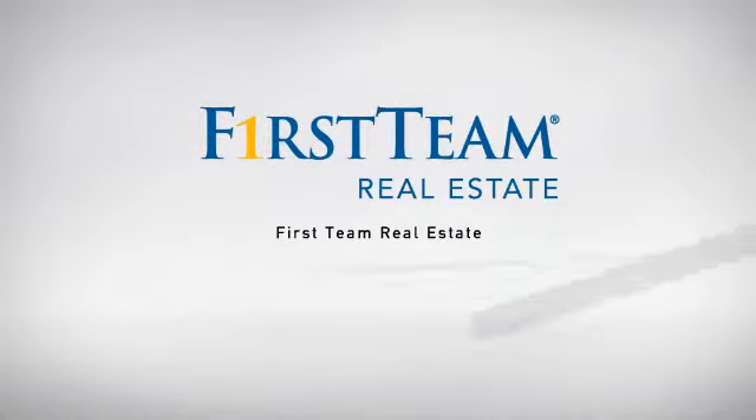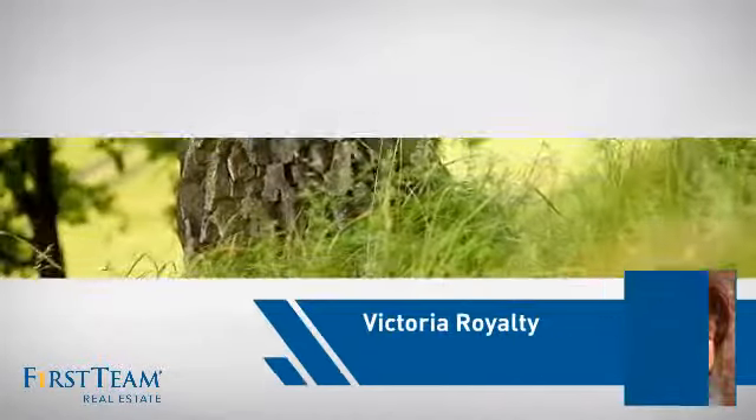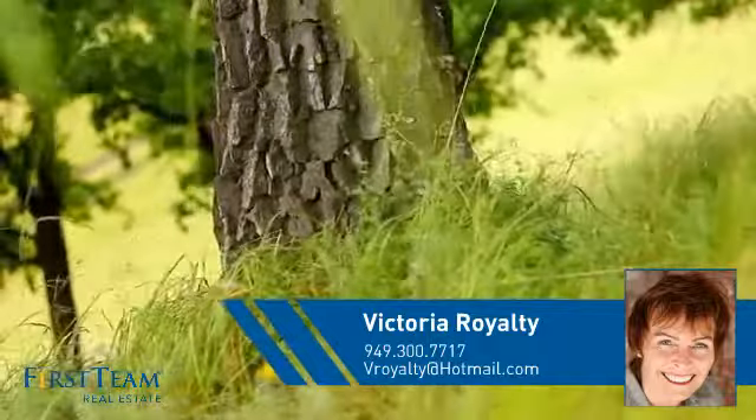At First Team Real Estate, our wide selection of listings helps you find a place you'll feel right at home in. This video is brought to you by your real estate agent, Victoria.